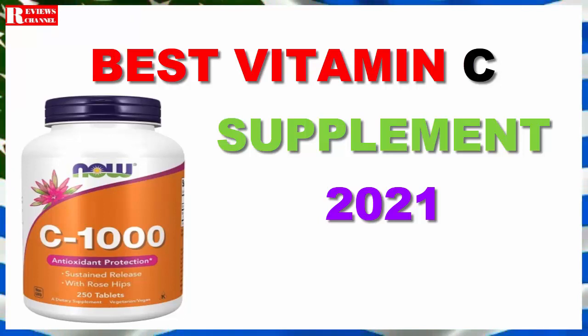Aside from its antioxidant powers, vitamin C is a compound that is essential in the production of collagen, which helps keep our skin, teeth, and blood vessels in a healthy condition. Its ability to enhance the beneficial effects of other supplements makes it the perfect ally for anyone interested in supplementation.